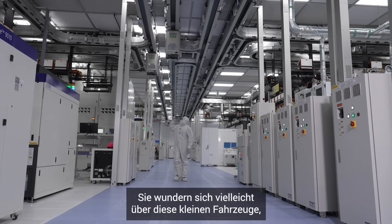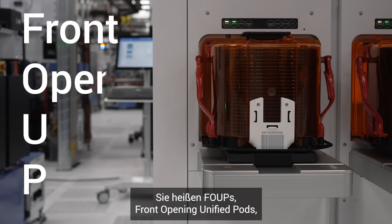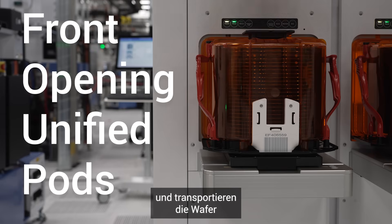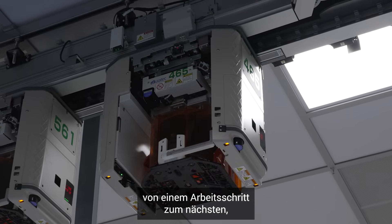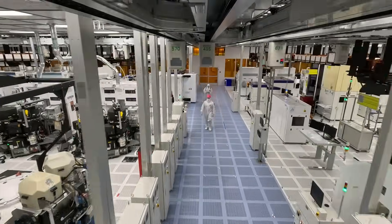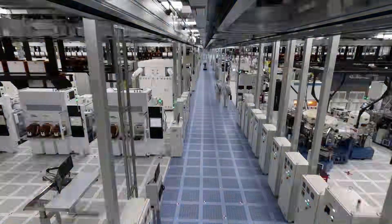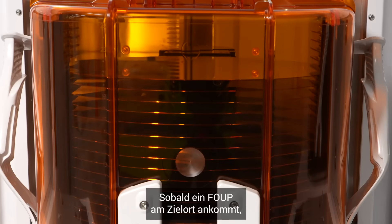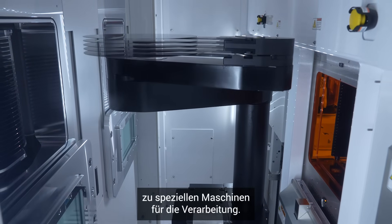You might be wondering about those little vehicles zipping around on the ceiling. Those are called FOOPs — Front Opening Unified Pods — and they're responsible for transporting wafers from one step in the process to the next, sometimes traveling as far as half a mile within the fab. Once a FOOP arrives at its destination, an automated arm reaches inside and carefully takes the wafer to special machinery to be processed.